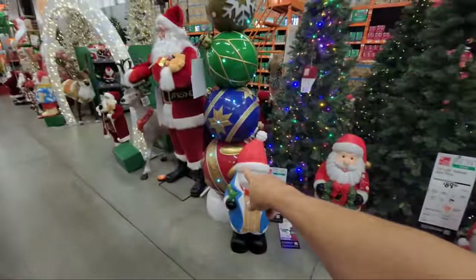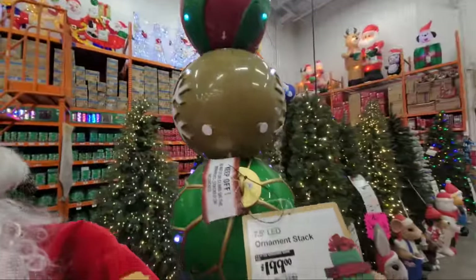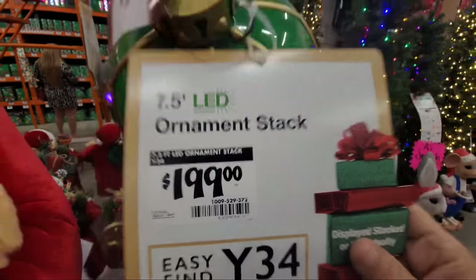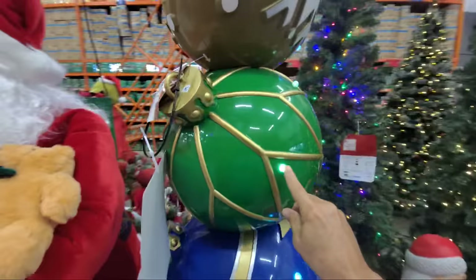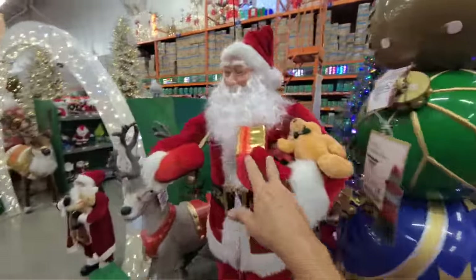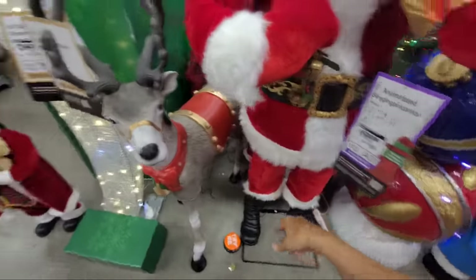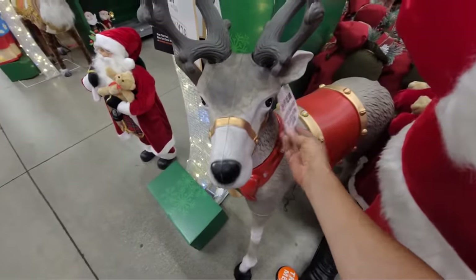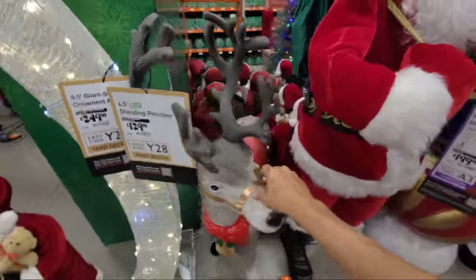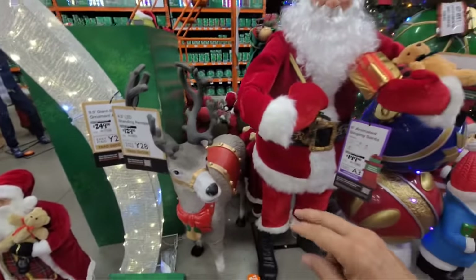I'm digging this ornament stack right here — this guy is $199 and it's a seven-and-a-half-foot tree with LEDs. The animatronic Santas are good too. These deer animatronics have been here — this one is $129 and this is the second or third year they've had them.